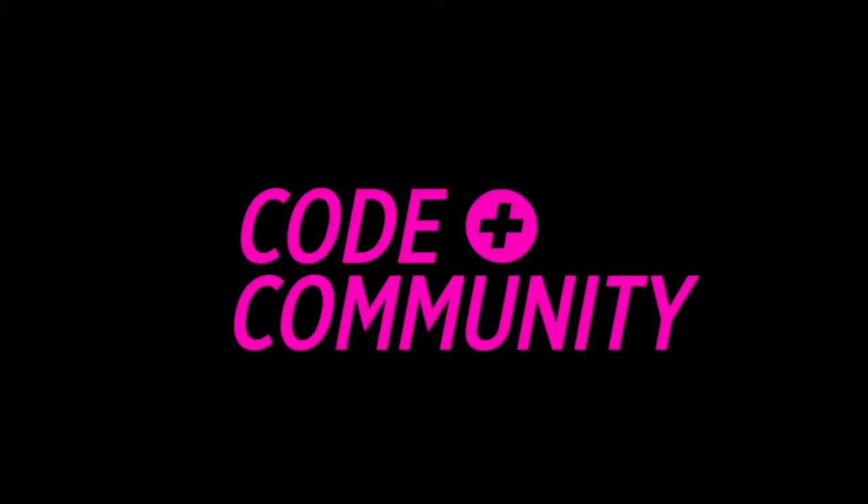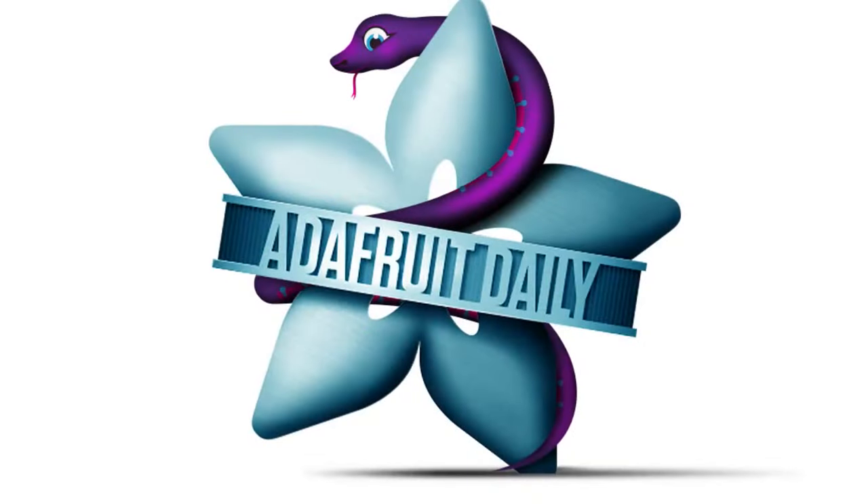It's Python hardware time. We do a newsletter — you can get the newsletter daily. It's over 10,000 people subscribed to this weekly newsletter. No spam, no tracking, none of those things.